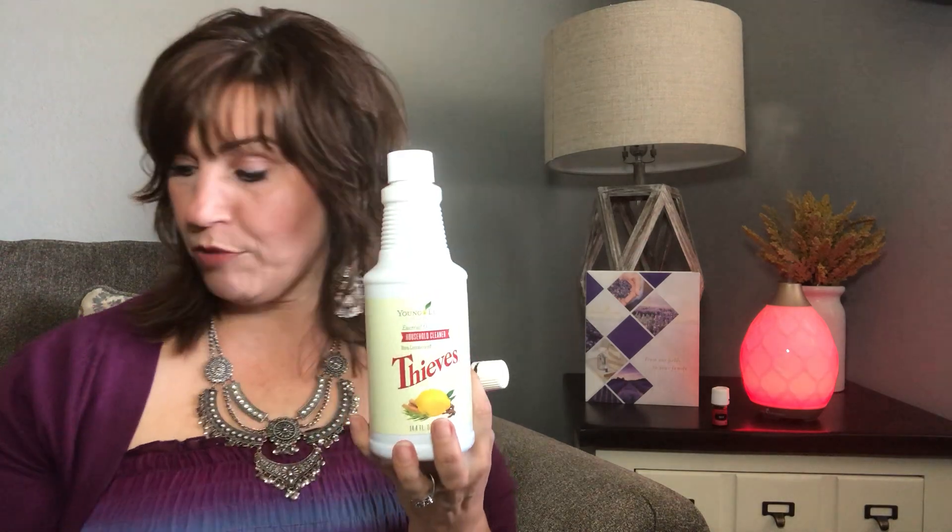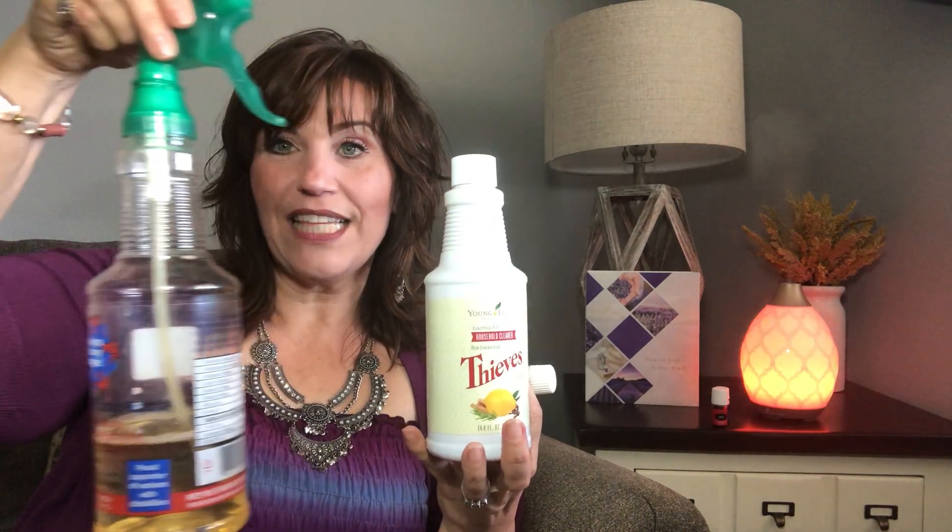We have a whole Thieves line of products. The Thieves household cleaner is pretty spectacular — it's a one-to-fifty water ratio. I clean everything in my house with it; it's just a capful in a 32-ounce spray bottle. I can hand it to my grandkid who's five and a half and not worry if she sprays her brother in the face, because it's just plant oils and water. Thieves is great to support your immune system during seasonal changes, and a lot of teachers love it because they're around so many kids.